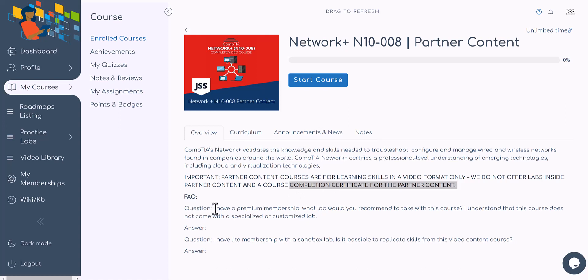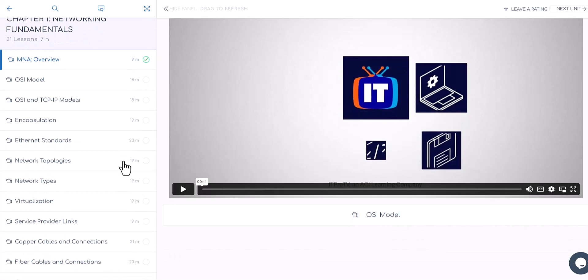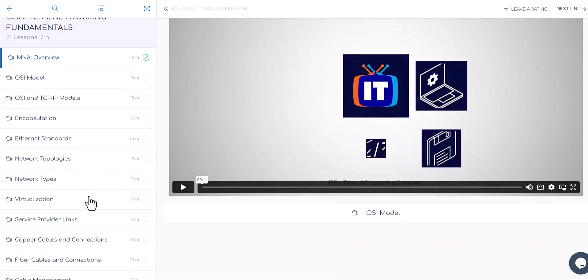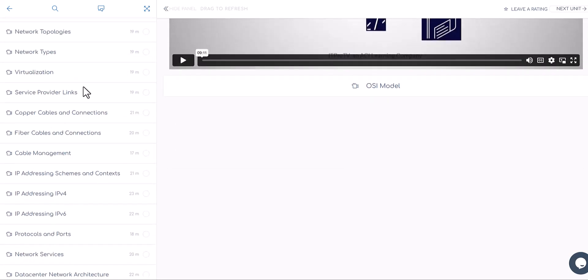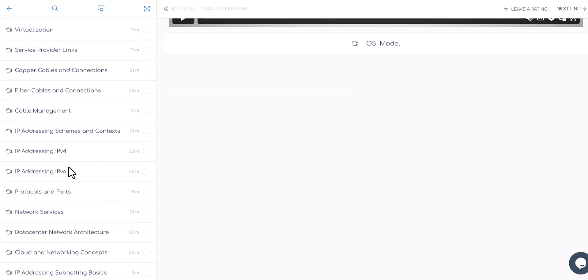A question could arise: I have a premium membership — what lab would you recommend to take with this course? This course doesn't come with specialized or customized labs the way JSS does things. As a premium member, you're taking these videos just to enhance your knowledge on top of JSS courses you may have already covered. You may find something new — like new demo styles for virtualization or IP addressing, IPv4.